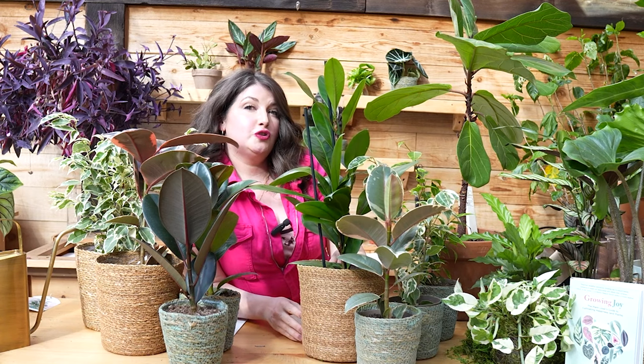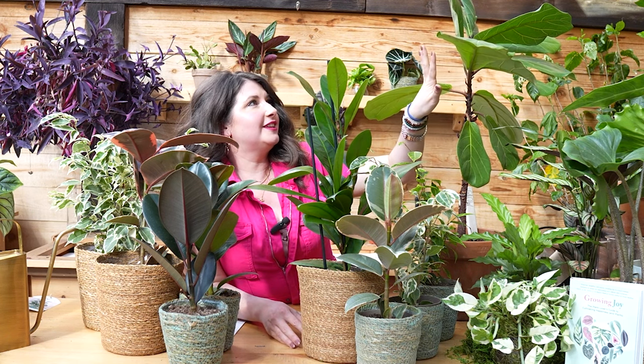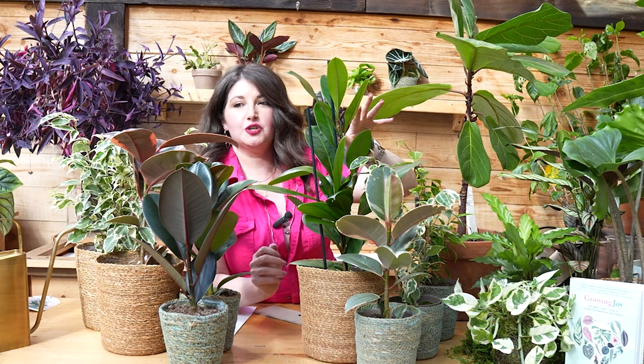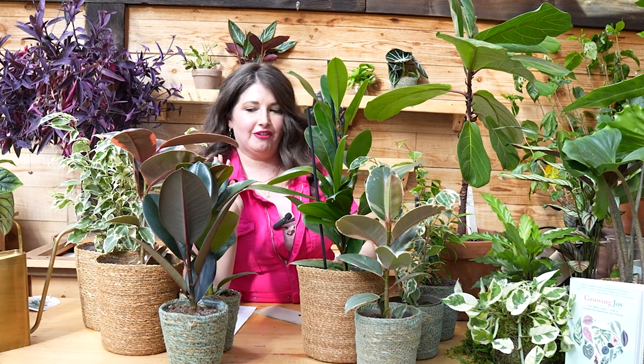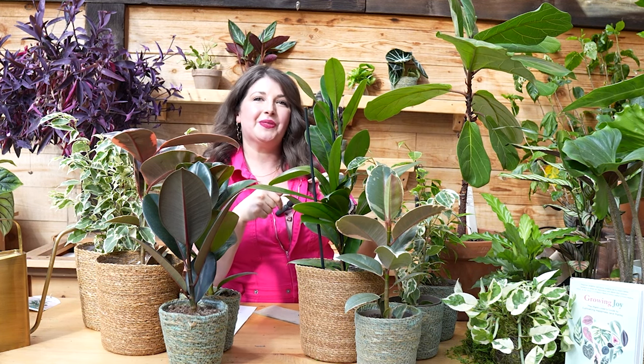Thank you so much — I have shown you so many ficus in this video, plant friends. Which one was your favorite? Obviously Figaro is the grandpa of the group, towering over us — but which of these newer varieties is your favorite? Mine is the Belize because it's pink and I love pink. I'm so curious to hear your thoughts. Do you have rubber plants? Do you care for different ficus? What are the tips and tricks that you use? Let me know in the comments.